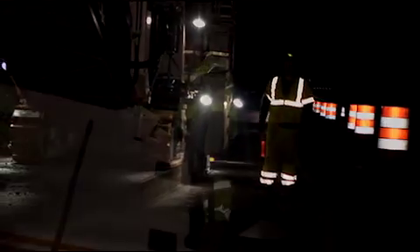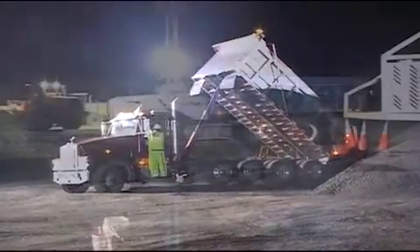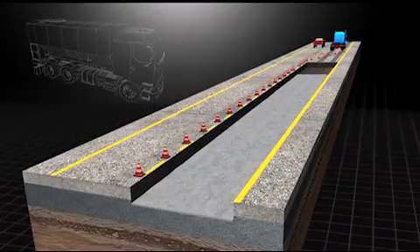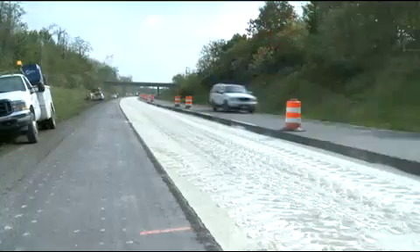Interstate I-81 is one of the most important north-south connections in the eastern part of the United States. Trucks transport the milled material to a mixing place situated near the construction site. In the next step, a lime cement mix as a binding agent is pre-spread, thus preparing the surface for soil stabilization.